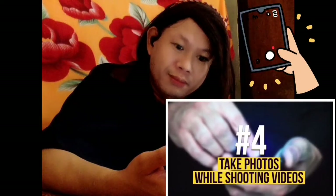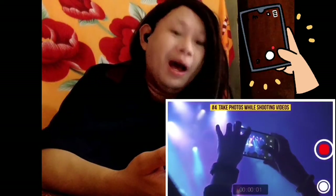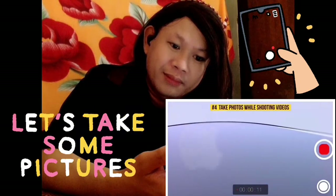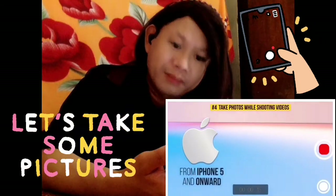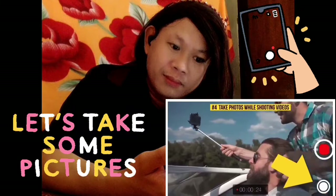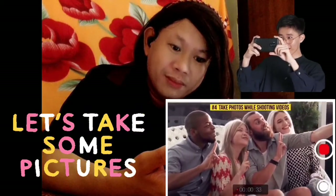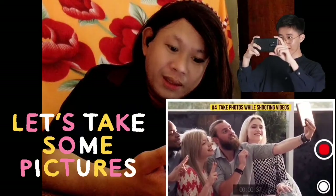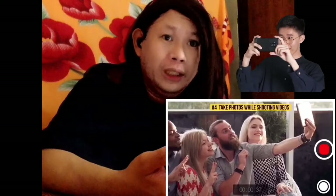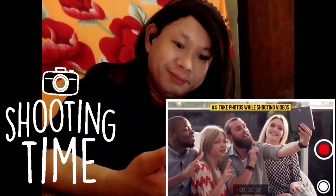Number four: take photos while shooting videos. While filming a video, if you've always wanted to combine the two, listen up. This option is available for all iPhone models from iPhone 5 onward. You just need to tap the camera button which appears on screen — it's as simple as that. Recording your video continues without any pauses; your screen will just blink to let you know the photo is taken. Thank God for technology!